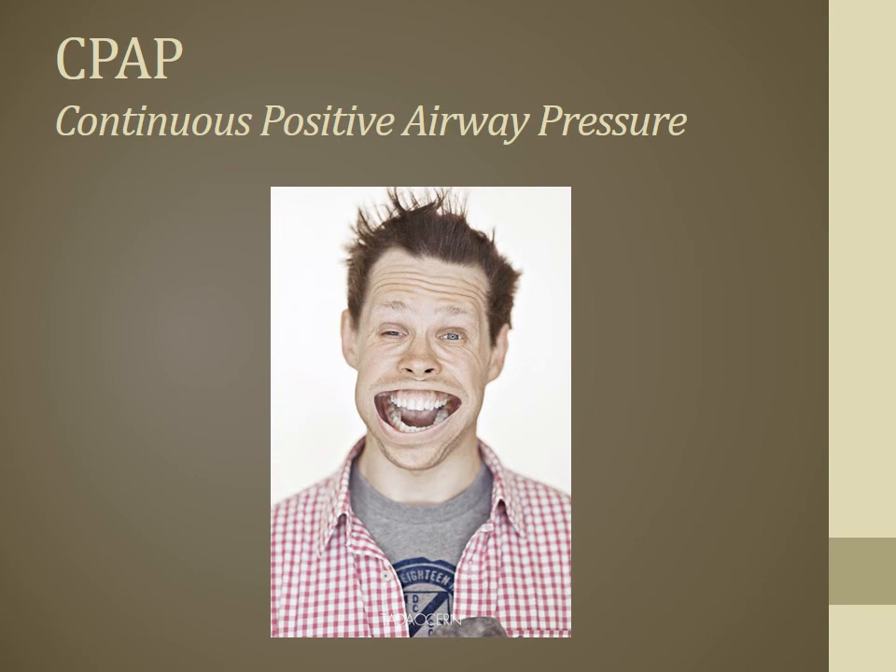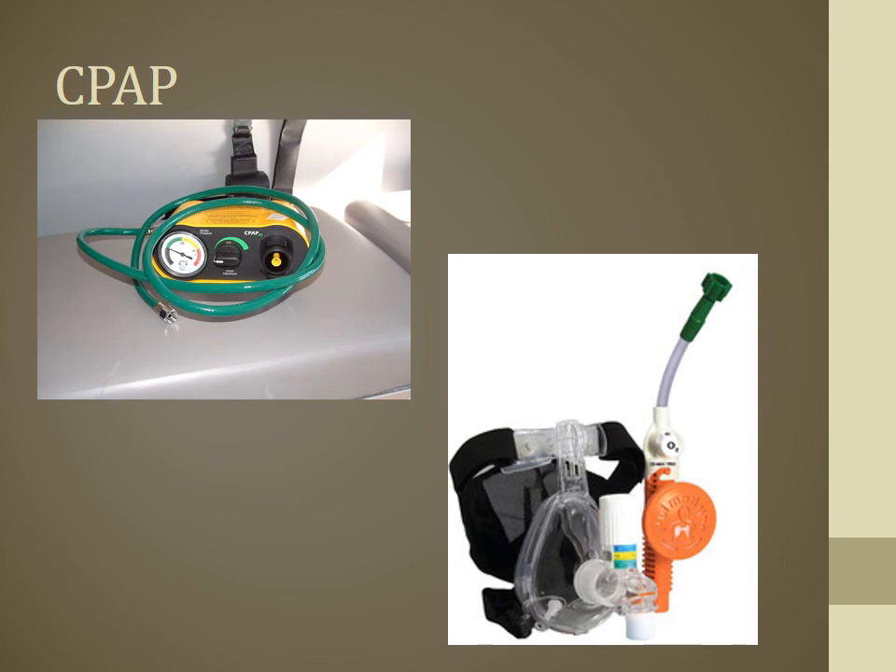Let's talk about CPAP — continuous positive airway pressure. The most common devices we see include the yellow CPAP OS machine with a quick dial that connects to the high-pressure side of your oxygen cylinders. Another delivery device uses pressure-regulated systems that consume much less oxygen. For example, to achieve 5 centimeters of water pressure, you'd set oxygen delivery to about 8 liters per minute — far less than the high-consumption alternative. Both types have pros and cons depending on the manufacturer.